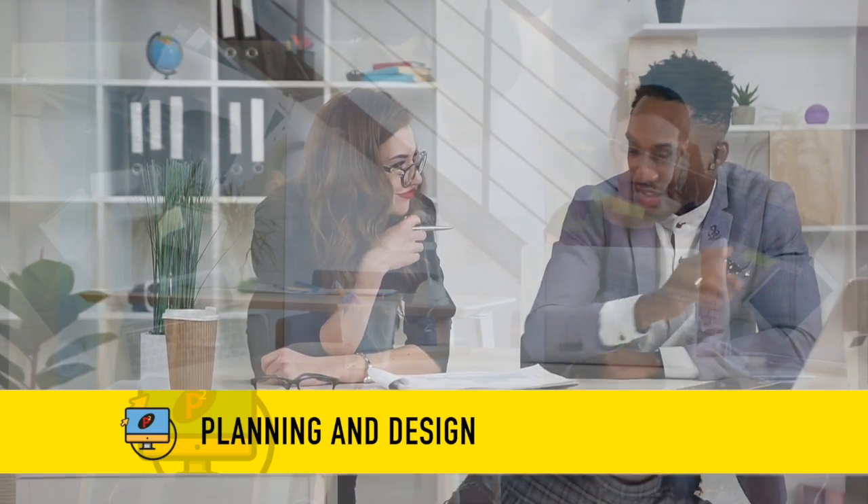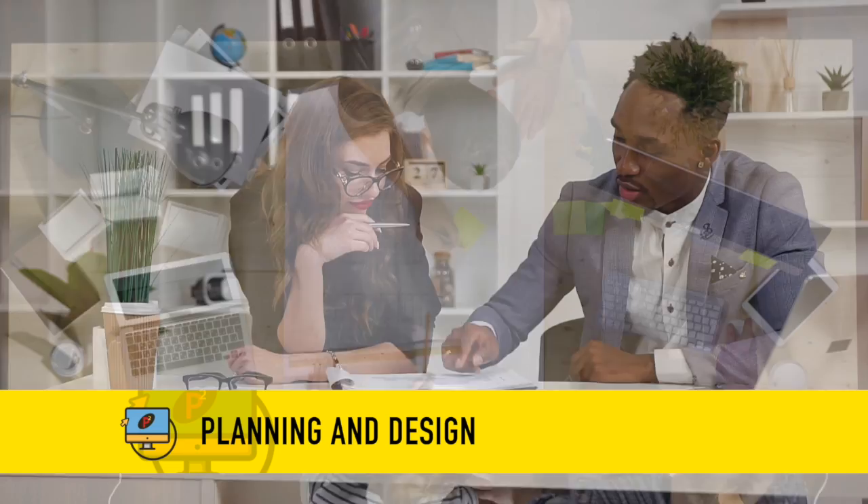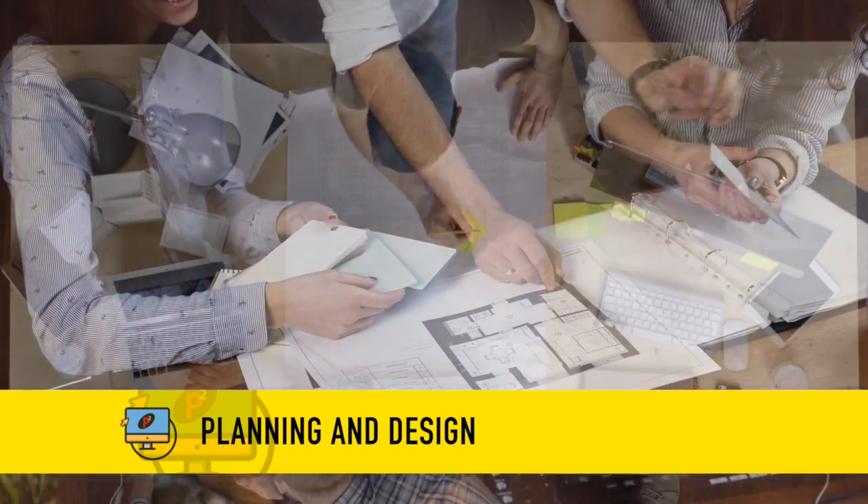Our team works together on a comprehensive plan, which is then delivered back to the client for their input. Yep, you guessed it — more collaboration.